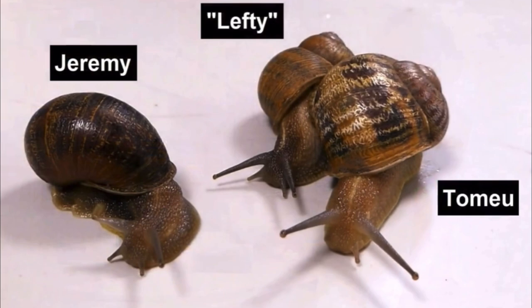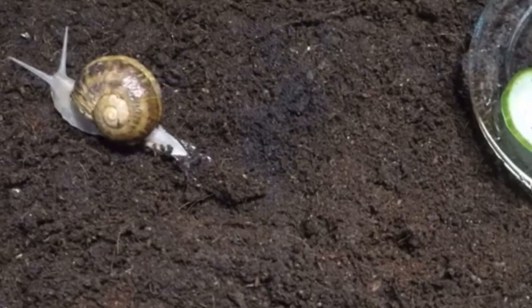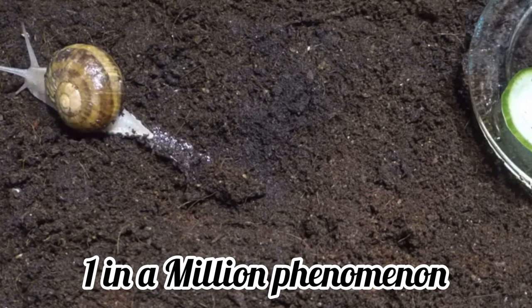A very famous lefty snail that you might have heard of is Jeremy the Lefty Snail. He was found by the UK-based malacologist Angus Davison. Sinistral Cornu Aspersum are produced by developmental accident, perhaps due to a chance or environmentally induced reversal in the third cleavage of the developing embryo. This mutation is considered to be a one in a million phenomenon.